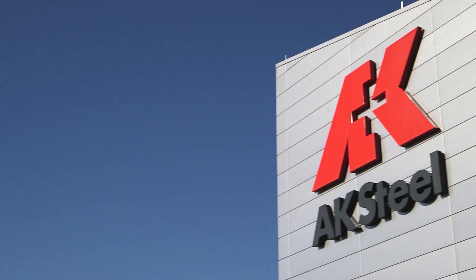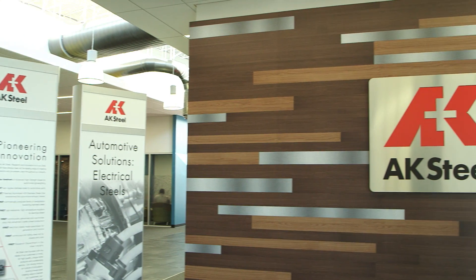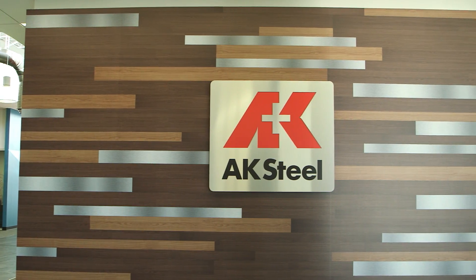AK Steel has been providing steel solutions and innovations to the automotive industry since the first automobiles rolled off of production lines. For over 100 years, we've been partnering with our automotive customers to provide steel solutions for safety, quality, vehicle design, and fuel efficiency.